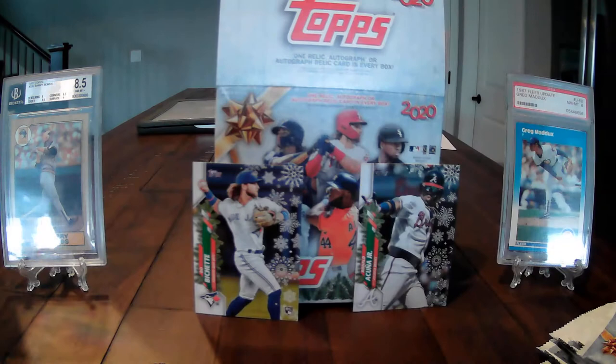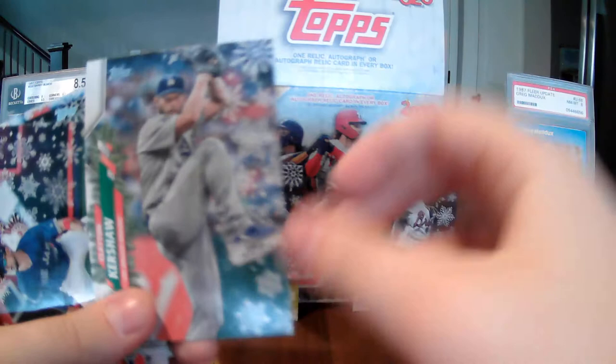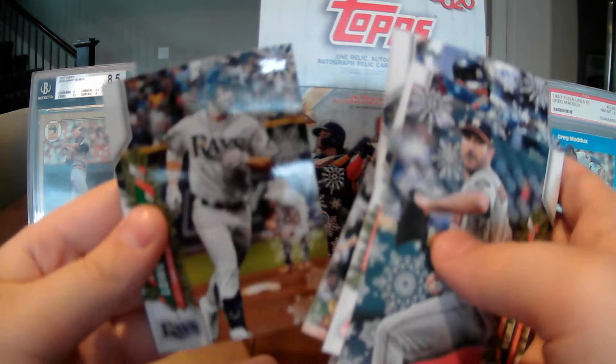Justin Verlander, Xander Bogaerts, Gary Sanchez, Marcell Ozuna, Fernando Tatis Jr., and Clayton Kershaw with number 71 — that's a common, but he's wearing skis and I like that, so it's going in my good pile. Kevin Biggio, Bruce Graterol, Eli Menez, and Brandon Lowe. We haven't got to our hit yet, but we've only gone through three of ten packs, so I'm not expecting anything right away.